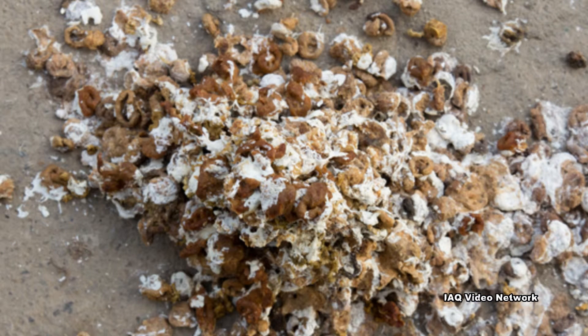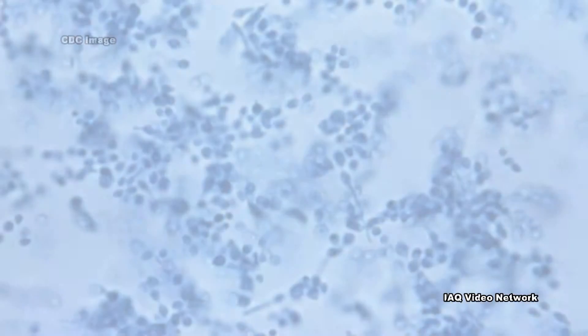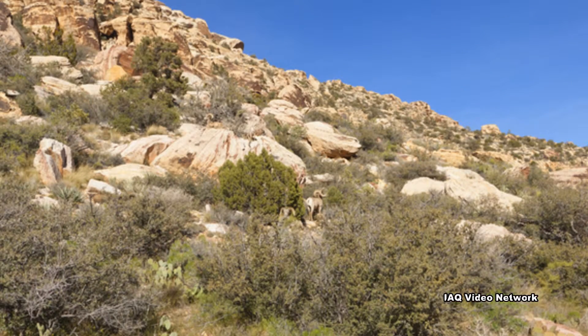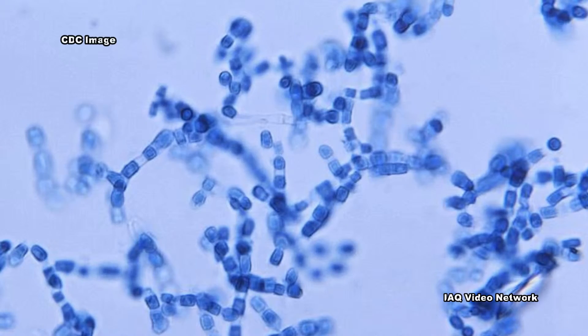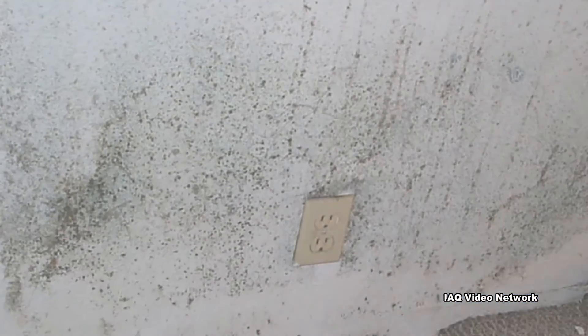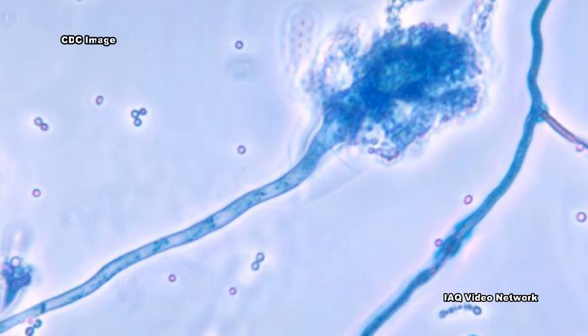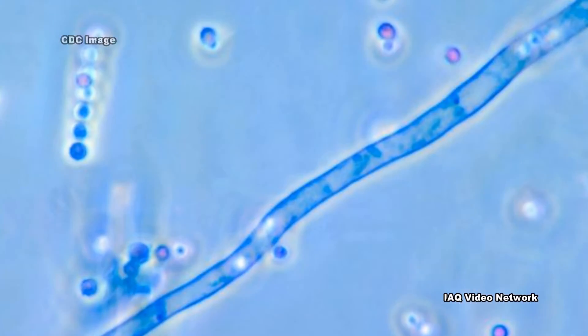For example, bird and bat droppings may contain histoplasma or cryptococcus, and soil in the southwestern United States may contain coccidioides. Even people living and working in contaminated indoor environments may be exposing themselves to types of fungi, such as Aspergillus fumigatus, that have been associated with fungal meningitis.